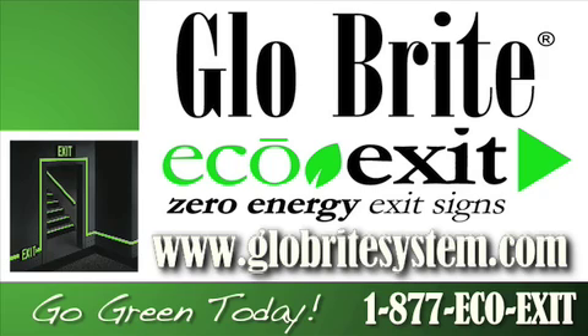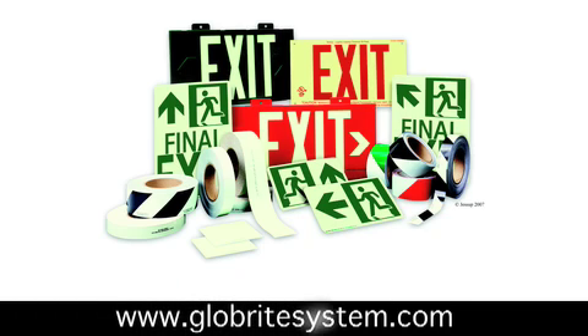For more information on photoluminescent signs and products, visit GlowbriteSystem.com. Glowbrite offers photoluminescent exit signs, safety signs, and egress systems. Glowbrite is a leader in the photoluminescent revolution.